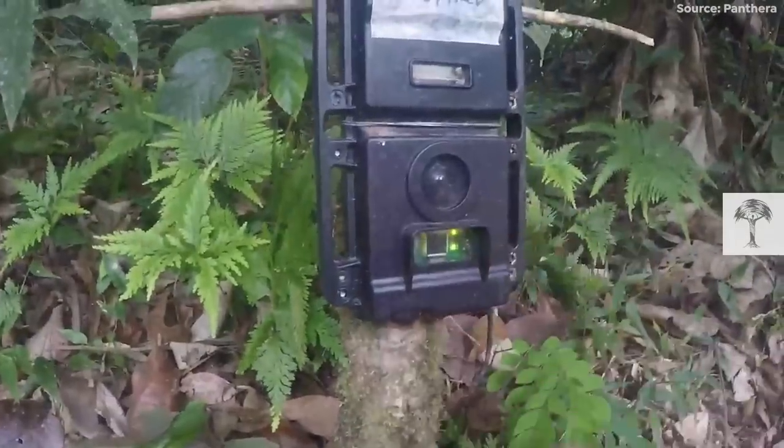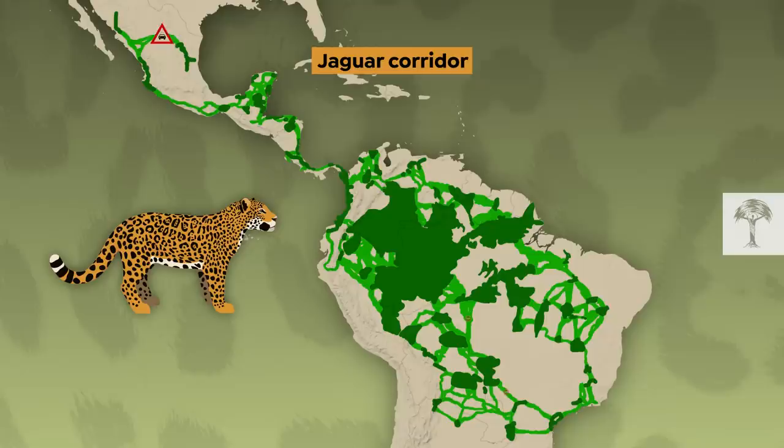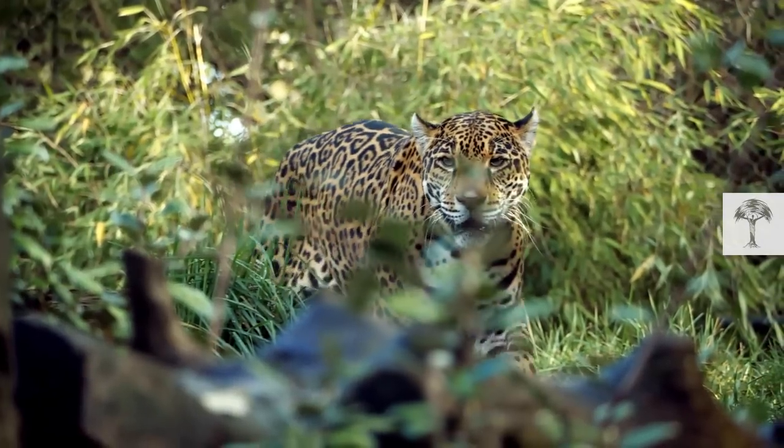Luckily, a group of conservationists has made a bold plan. They want to reconnect the world's jaguar populations through a safe corridor. But how exactly does a jaguar corridor work? And will it help the species to thrive again?